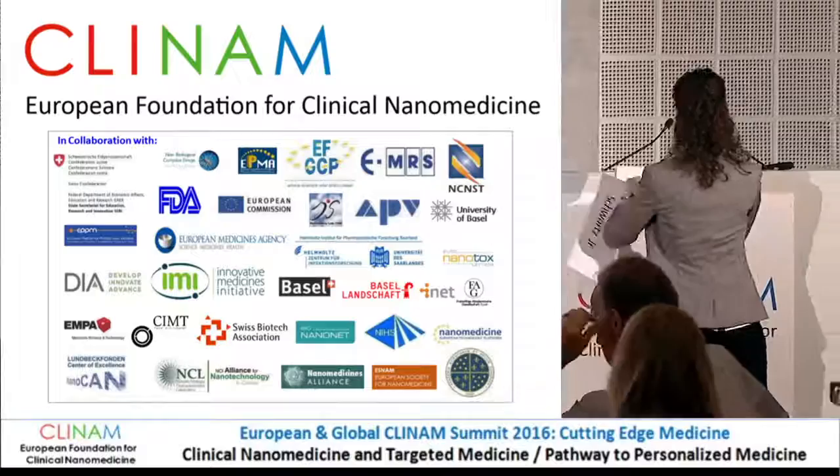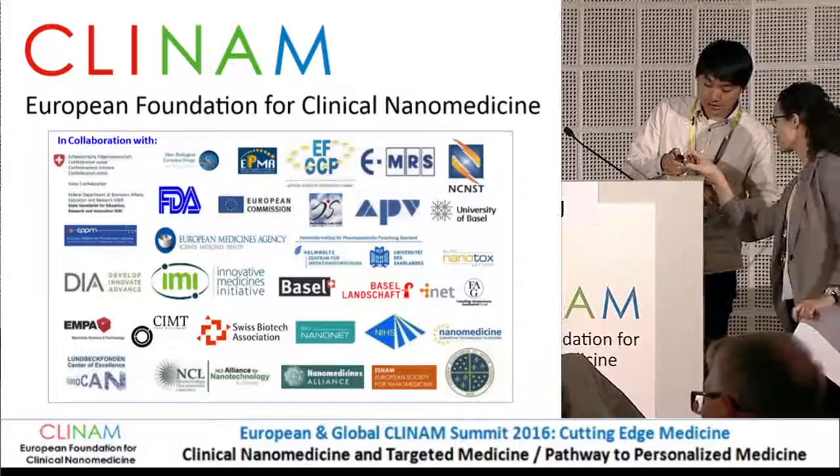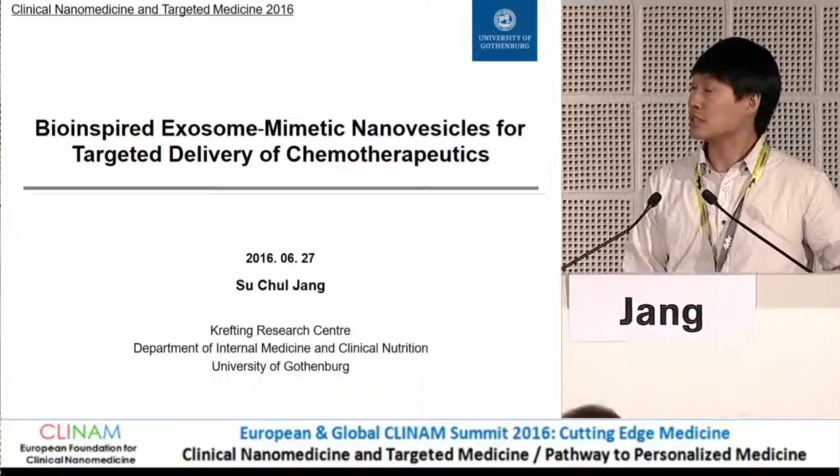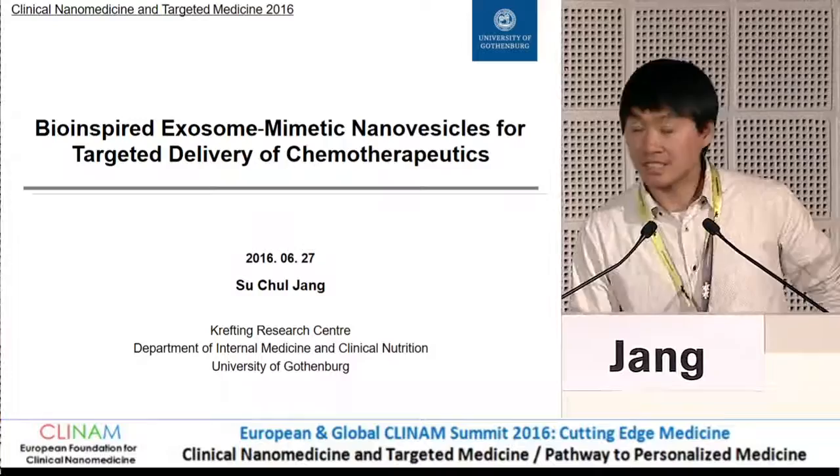Presentation would be by Dr. Su Cho-Yong, Kreftling Research Center, Department of Internal Medicine and Clinical Nutrition, University of Gothenburg, Sweden. The title is Bio-inspired Exosome Mimetic Nanovesicles for Targeted Delivery of Chemotherapeutics.